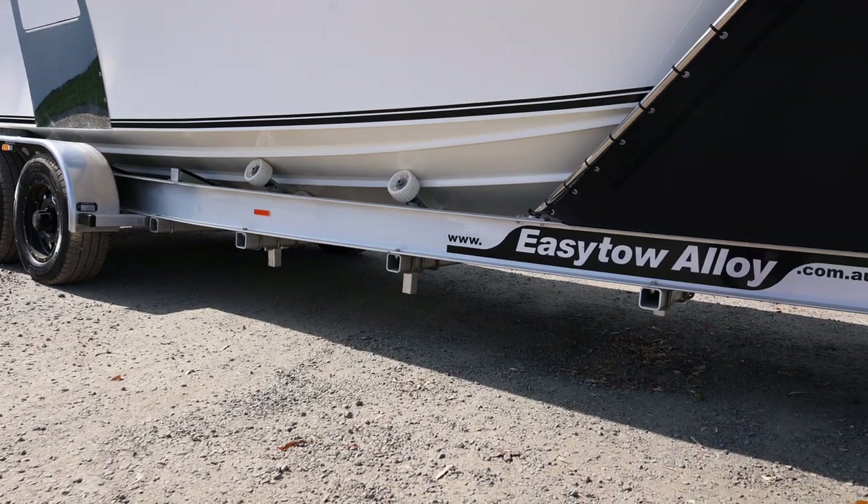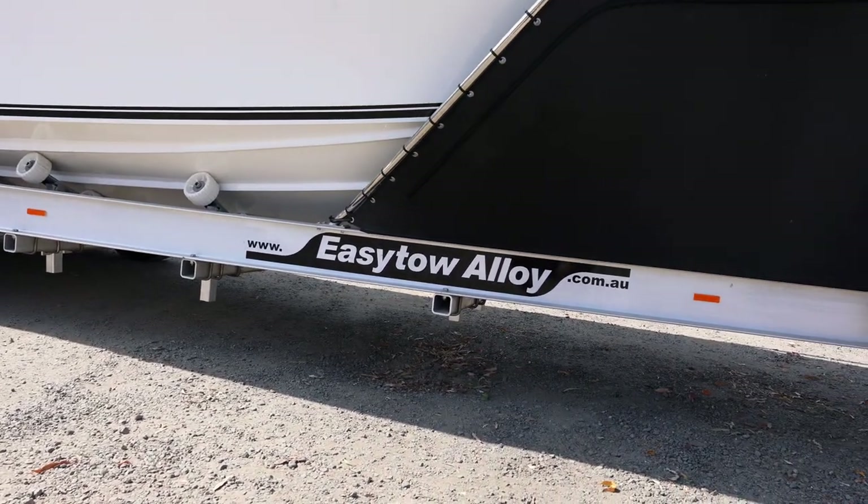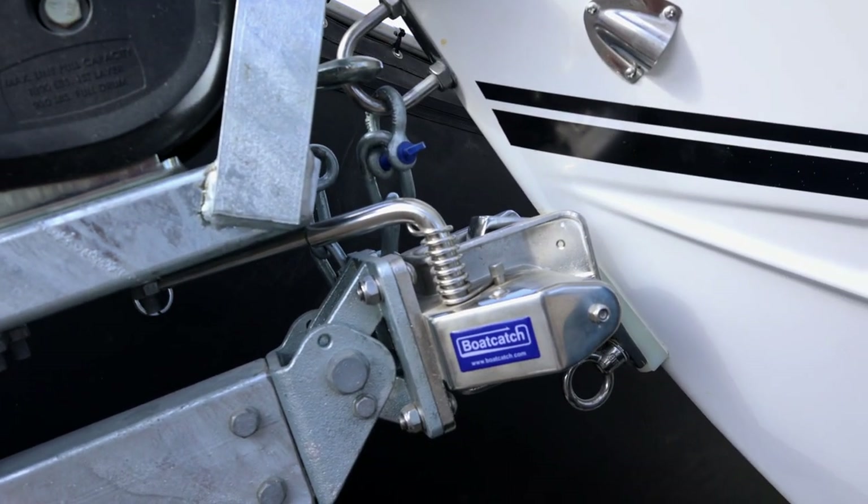Mitch's boat is sitting on an Easy Tow trailer. It's a four-and-a-half-ton rated trailer and we've got the trailer bra and the boat catch as well, so very easy launching and retrieving.